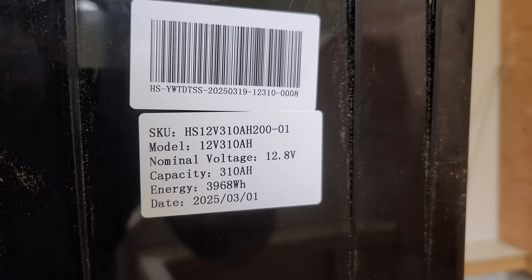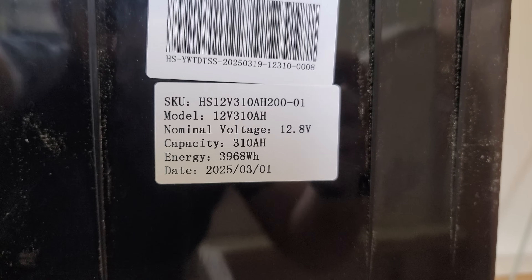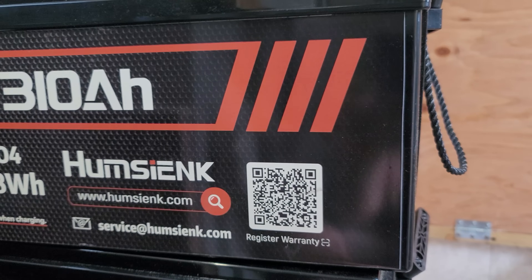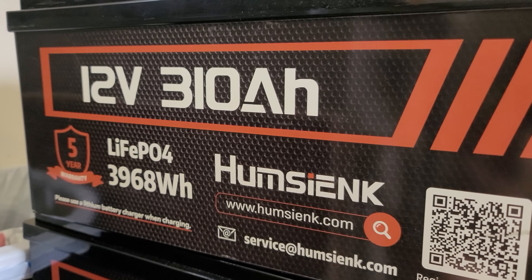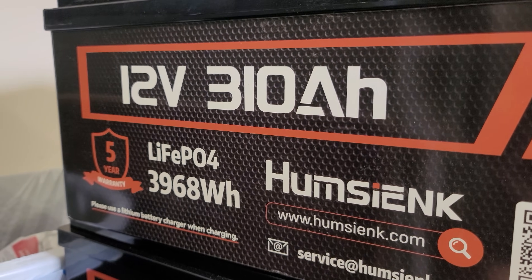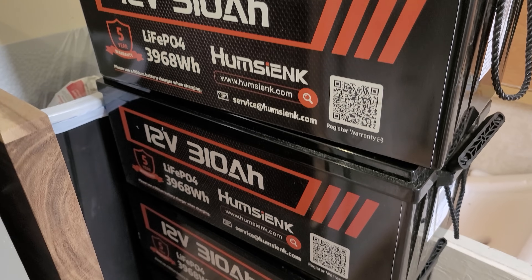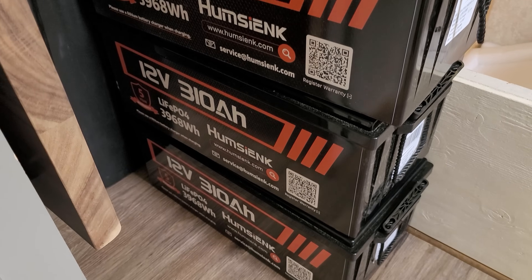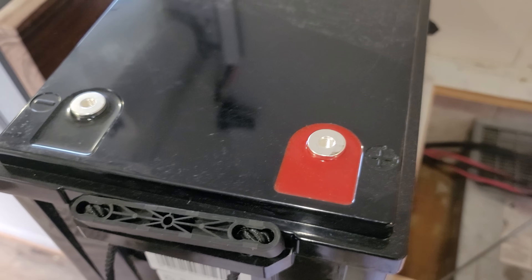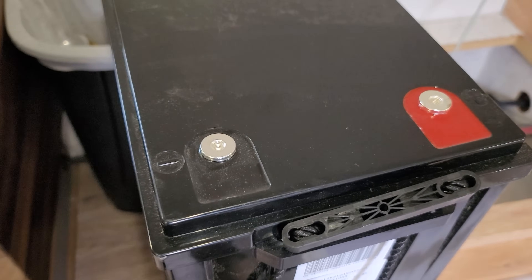My batteries were manufactured in March of 2025, and I think that's why there's a difference now between the mini and these full-size ones. Either way, they come with a five-year warranty. There's no Bluetooth, there's no heating, there's nothing special about these. It's a simple basic battery that allows you to build affordably and easily without having to worry about communication issues, using three-eighths inch posts to work with the most common connectors out there.